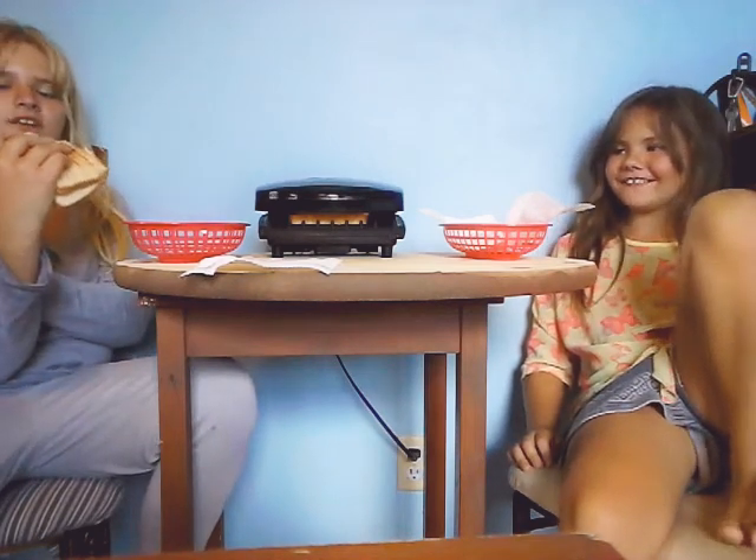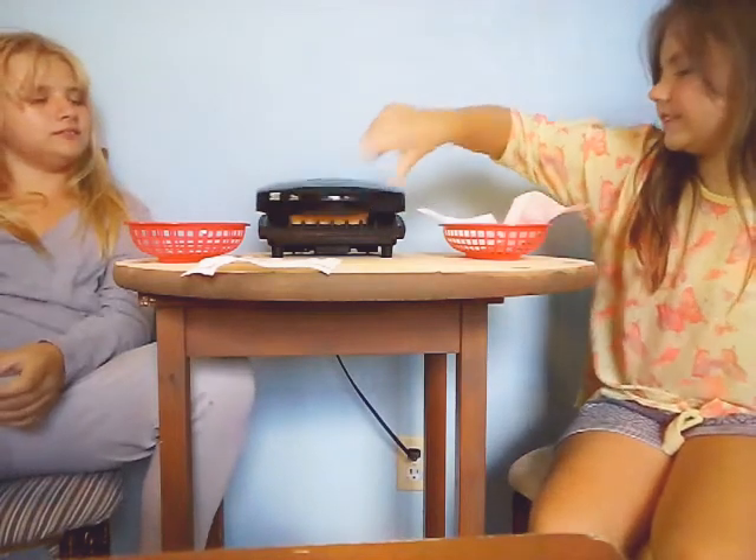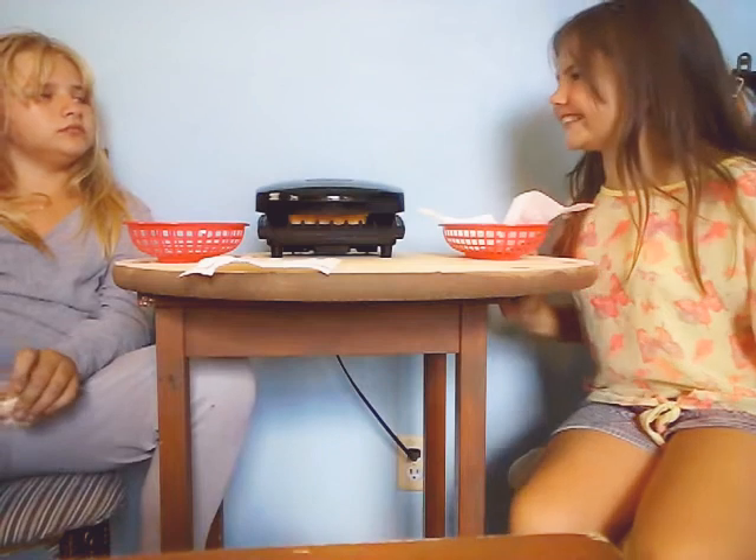Which one do you think will be better — hers or mine? What do you want to be when you're older? I want to be a chef. I want to be a photographer. Or a YouTuber. What state do you want to live in? Florida? New Jersey? Not New Jersey — Florida. Now it says it's done. It's not done.